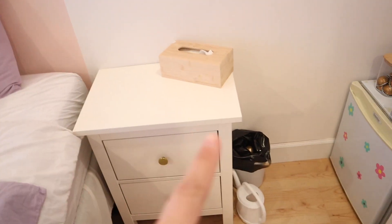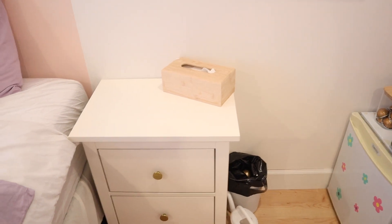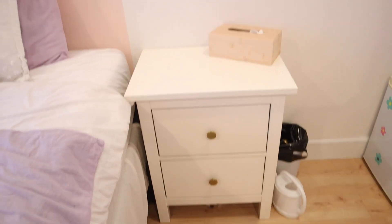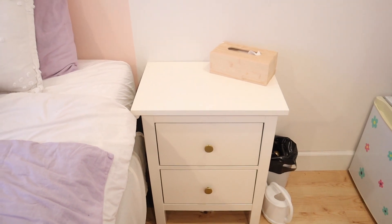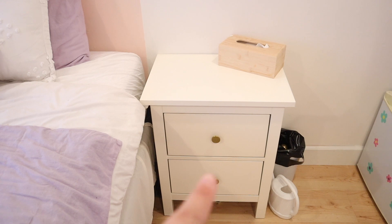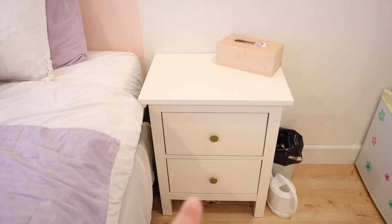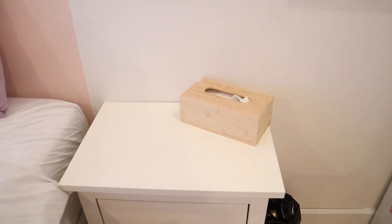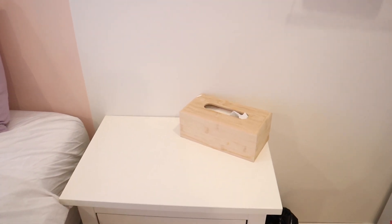Over here I just have my little garbage that holds my Nespresso pods. I have my nightstand — one of my slippers is under it because my sister's dog stole the other one, I have no idea where it went. This is an Ikea nightstand. The little knobs are from Winners — I believe it was a six-pack for about 10 bucks — and the tissue box cover is from Dollarama.